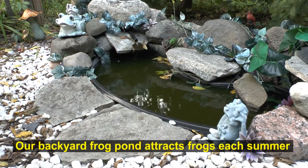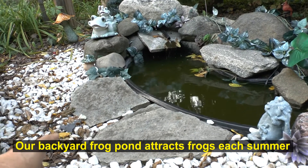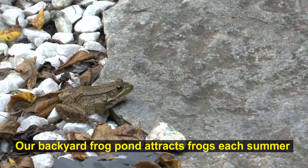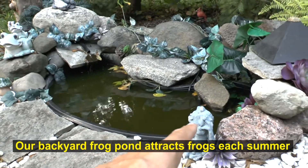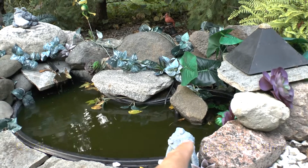This is what our frog pond looks like. You can see there's the frog right over there. And there's the other one in the water, down over here next to the rock — it's in the water and you can see it.